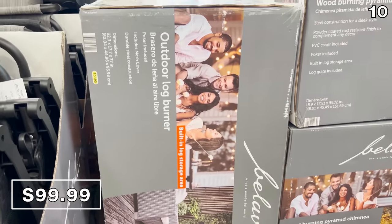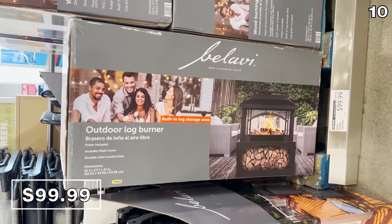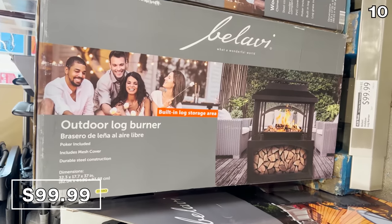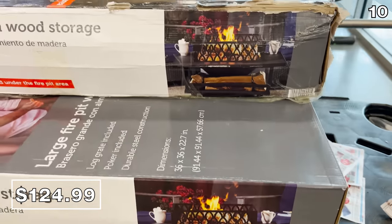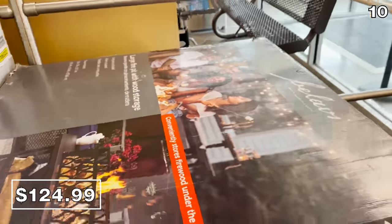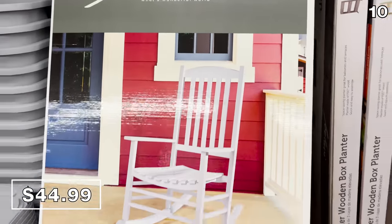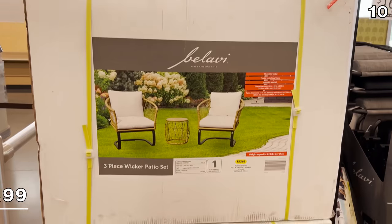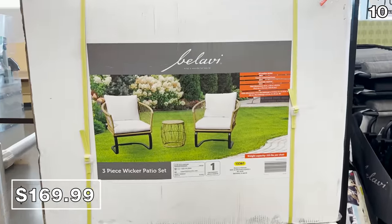Including the same accessories but a larger and more substantial design, the outdoor log burner for $100 reflects a $100 price reduction, and I think it's beautiful. I must apologize for my filming as the box was stacked sideways and I had to rotate my camera. The higher-end tabletop fire pit also stores firewood on the bottom — pricier at $125, but it doubles as a table. This wooden porch rocker for $45 would be great on many decks. And the three-piece wicker patio set for $170 features two premium-looking chairs and an ottoman.